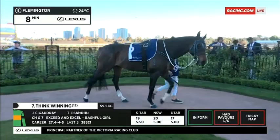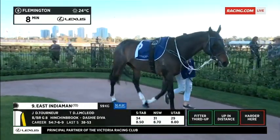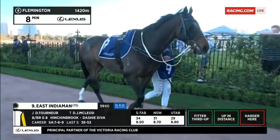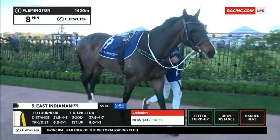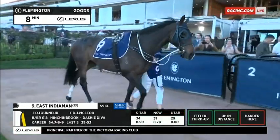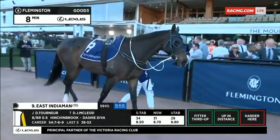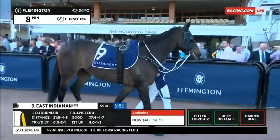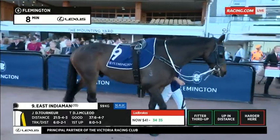Goulburn trainer Darren McLeod with another runner here at Flemington — East India Man. He might have won over shorter trips in the past, but he's a 1,400-metre horse. He had every chance last start in a 64 at Balaclava, so this is a bit of a steep rise in class for him, but I think he's just looking for this trip third up and he can improve. He always parades well — he's a real professional, always turned out in super order, and he's well-conditioned again for this.